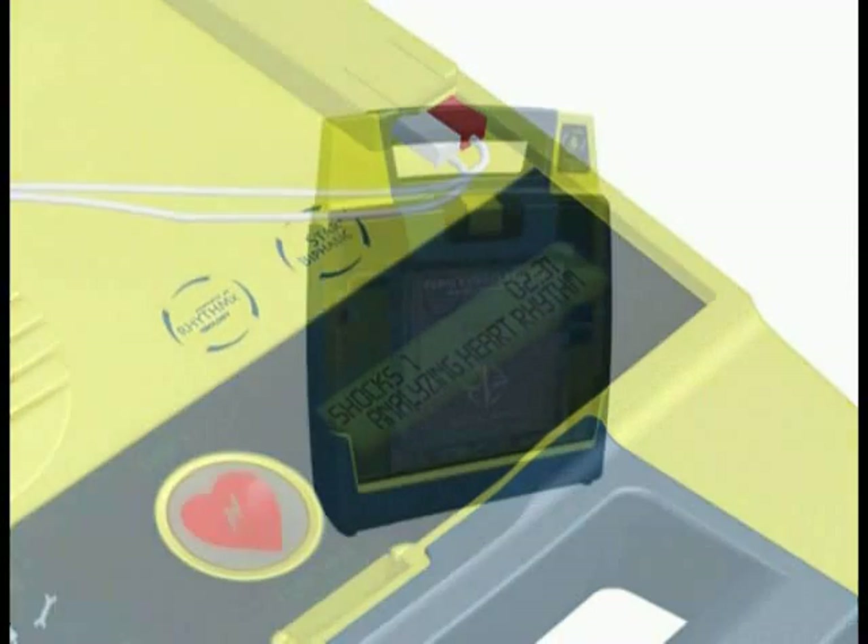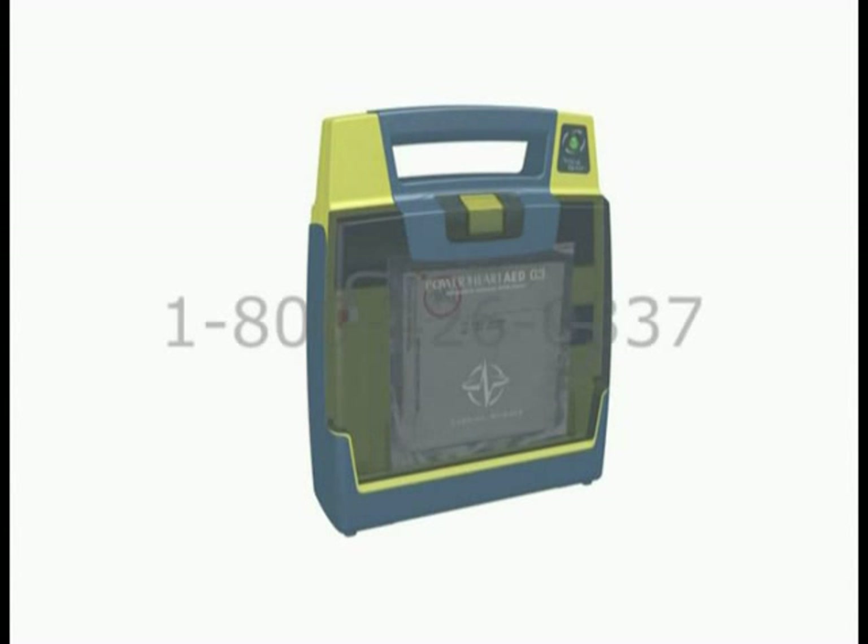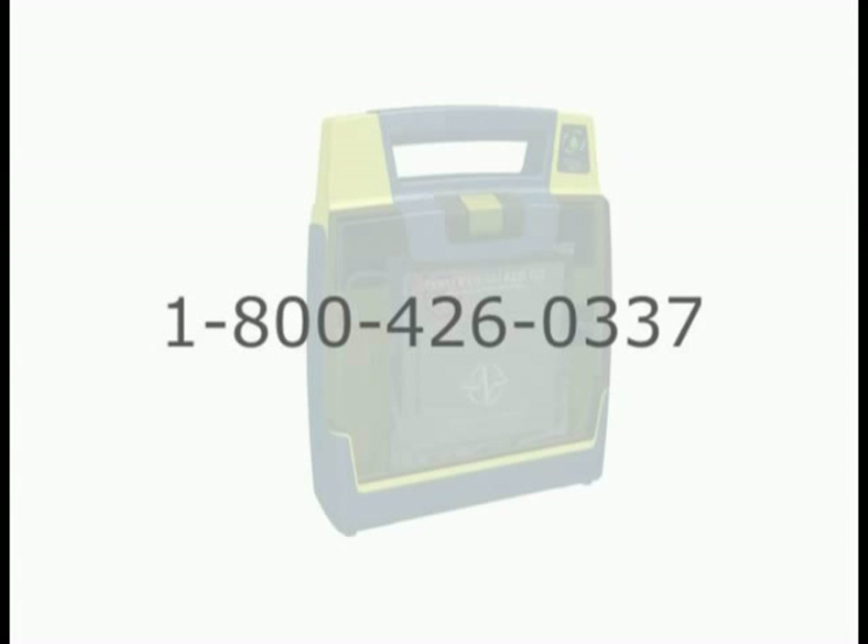You can help save a life with the ease and dependability of a Power Heart AED. To schedule an in-person demonstration, call Cardiac Science at 1-800-426-0337.